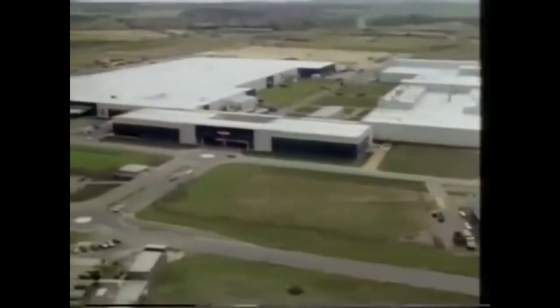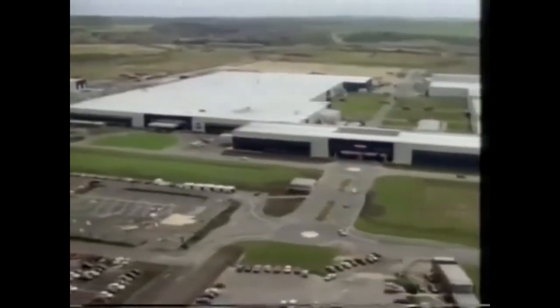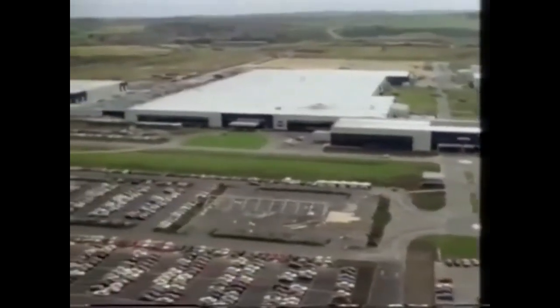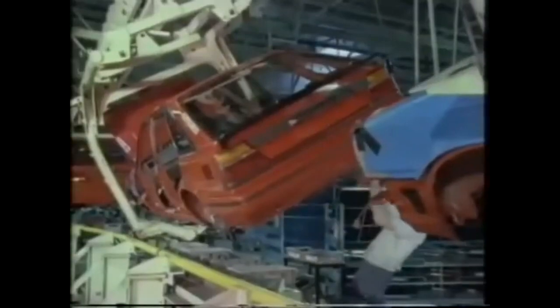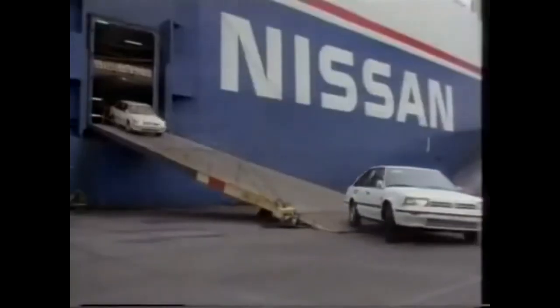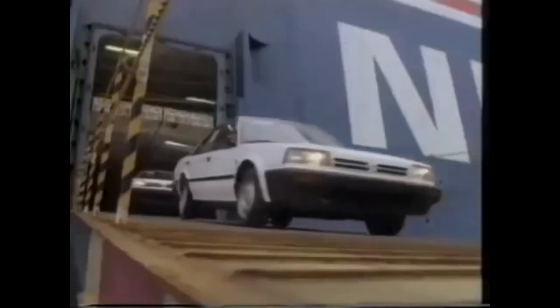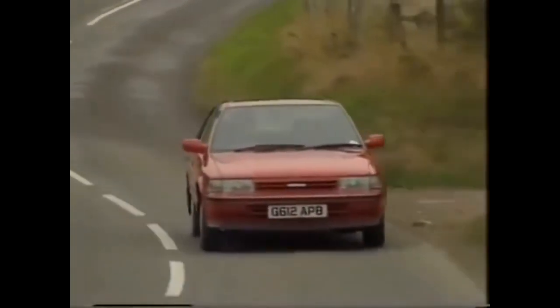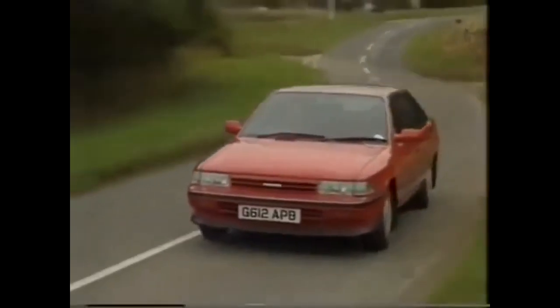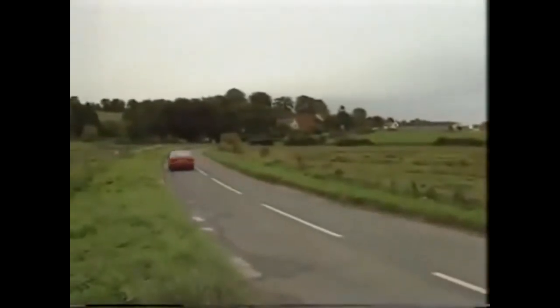Nissan were first. Their plant in Sunderland opened in 1986 and will produce 200,000 cars a year by 1993, employing 3,500 people. Their product, the Bluebird, is now superseded in Japan, but exports to continental Europe have already started. The new Bluebird and Micra are promised. Toyota were next — they intend to make a replacement for the Carina at a plant in Derbyshire by the early 90s, with engines coming from another Toyota plant at Shotton-on-Dee's side.